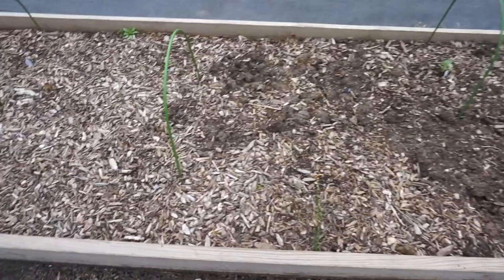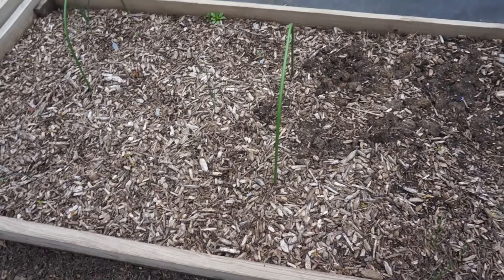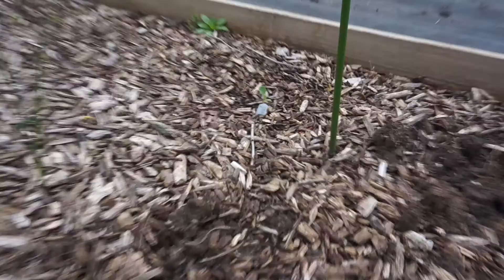Over here is our struggling broccoli. The cold got to most of it, but look at that one — that guy is doing good. I think that will be our one real thriving broccoli. I've got a few others but I don't think they're going to make it — they were too small for the cold. That guy over there might make it through, so I might have two. We'll see.